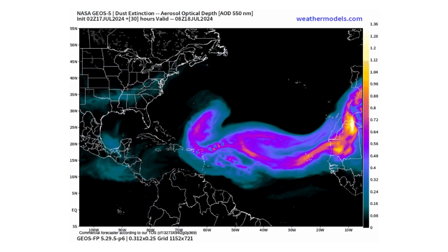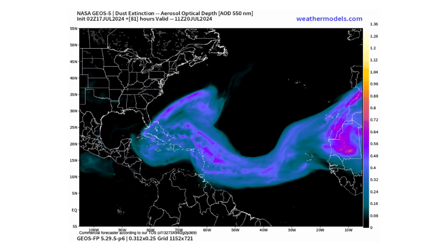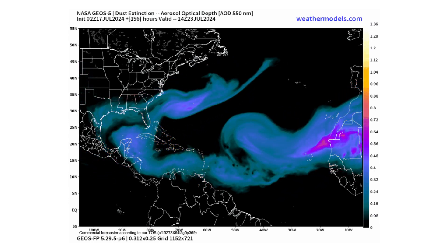Hello everyone and welcome back to Deciphering Weather. In today's video we're going to be discussing the Saharan air that's choking the Atlantic from tropical development.